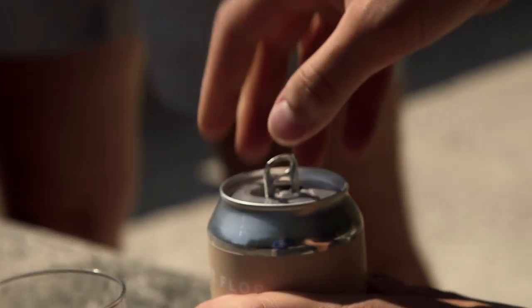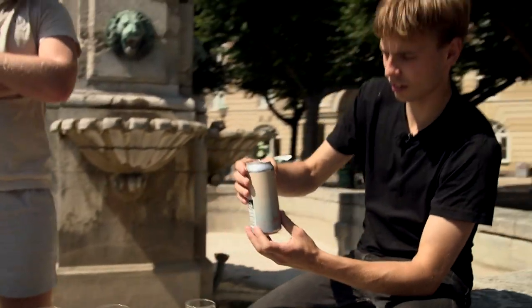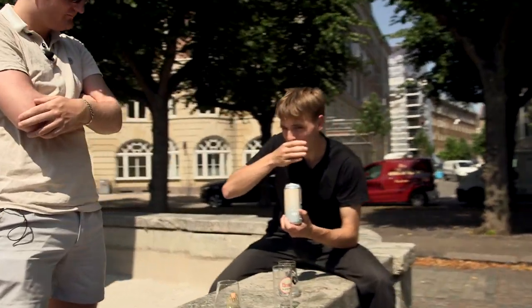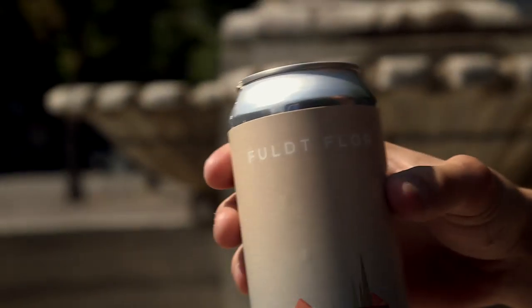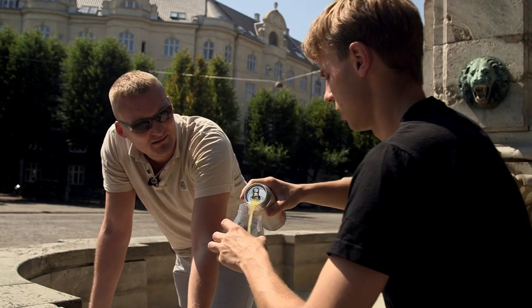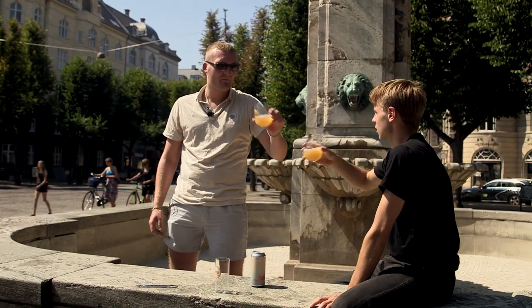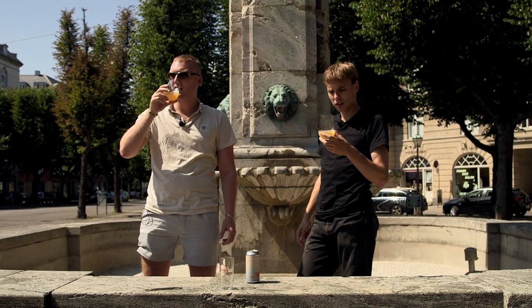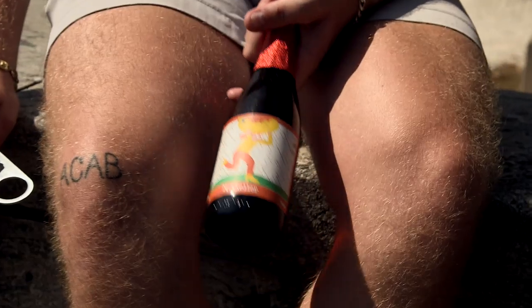Next up is a very nice can from Mikkeller, special made for the beer club — 'Fuld Flor,' which means Full Bloom. You probably saw Martin post something about it in the beer club. It's a New England IPA with three kinds of hops: Saga, Citron, and Mosaic. Cheers! It's good — no hop burn, very smooth drinking, hoppy fresh IPA.